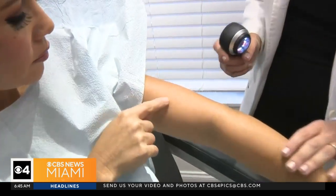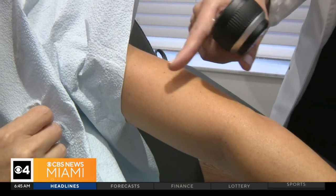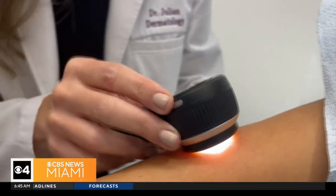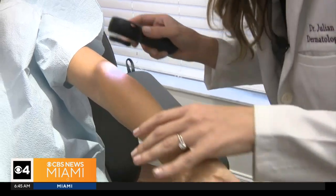'What about this white spot right here?' 'That's called idiopathic guttate hypomelanosis, and it is due to sun damage. While it's not cancer, it's also not something that's going away' — a reminder that even if sun damage isn't deadly, it can be permanent.